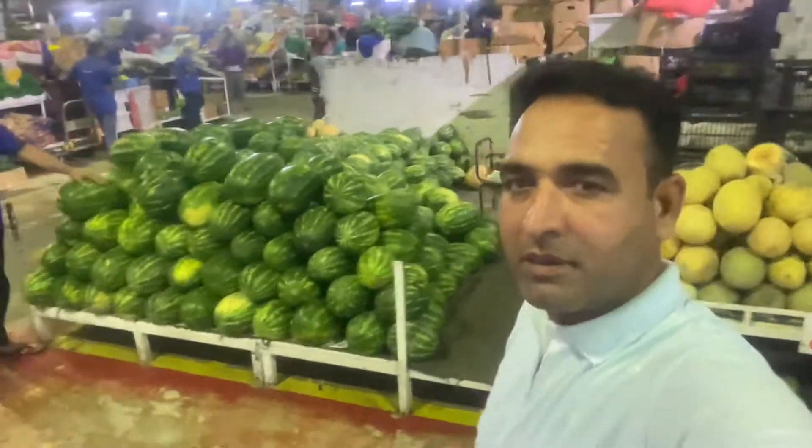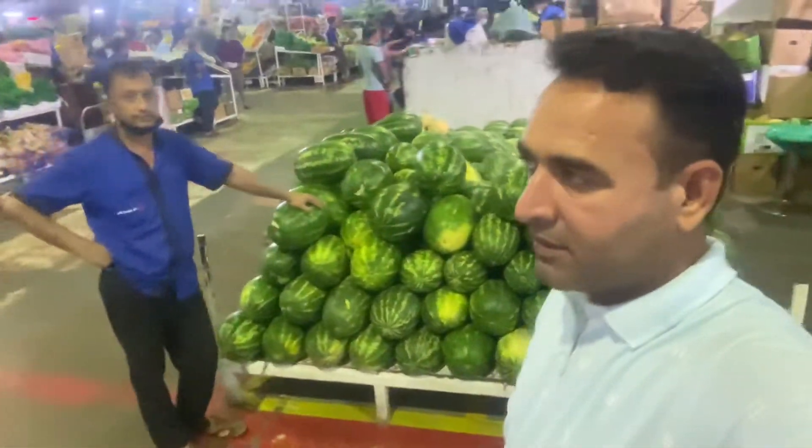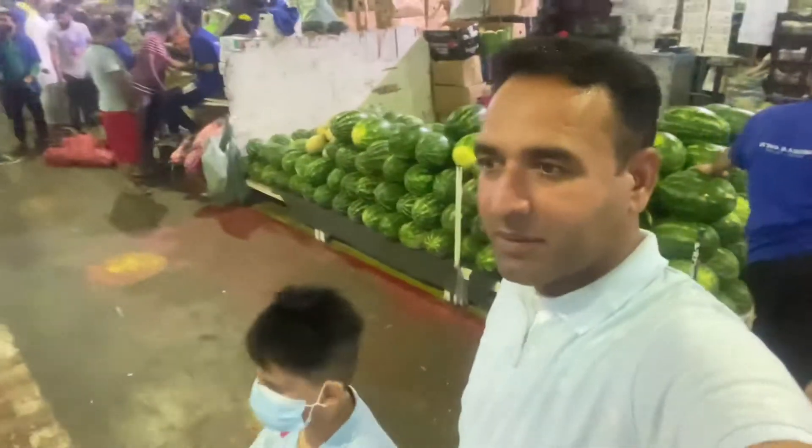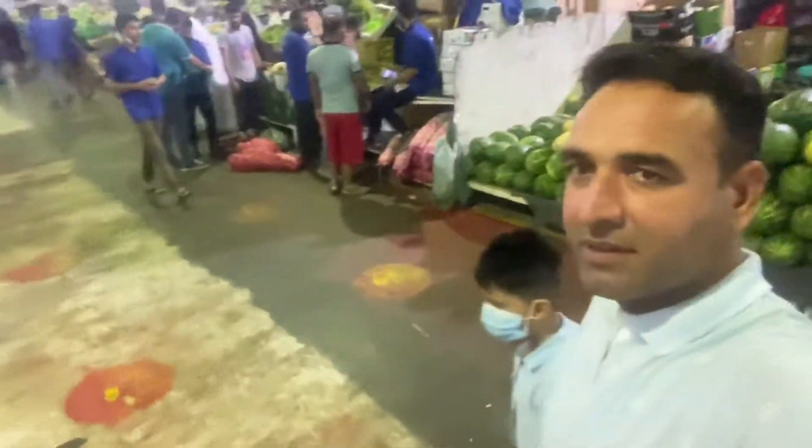Watermelon is everywhere! It's not the only fruit but it is one of the best fruits.